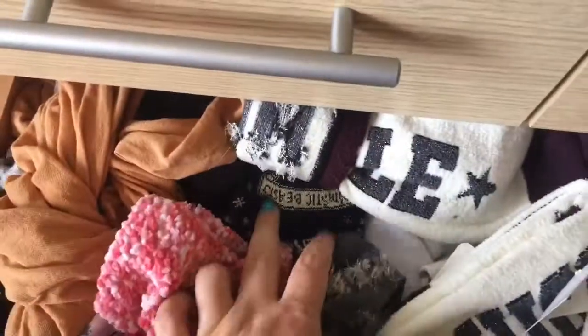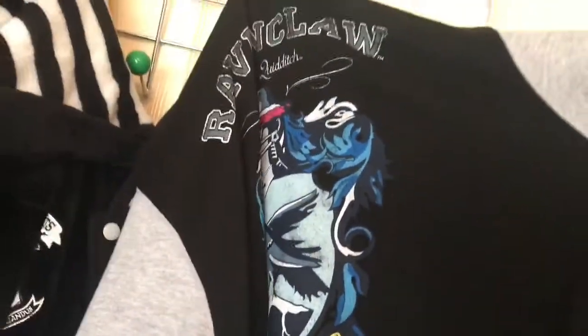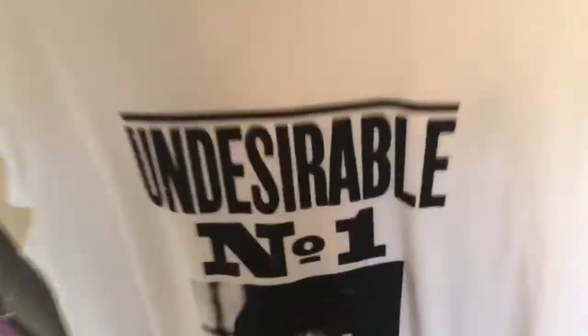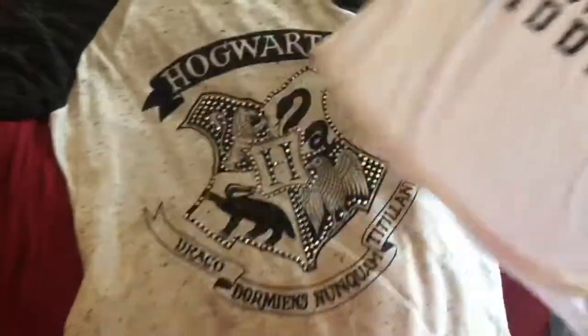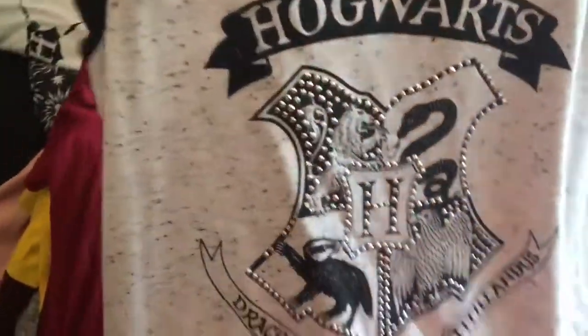They're all in the attic. Drawers full of Harry Potter socks — I've got Fantastic Beasts socks. Ravenclaw jacket. Undesirable Number One t-shirt. I've got a Slytherin scarf, Fantastic Beasts bag. I had no idea how much Harry Potter clothing I actually had. Harry Potter tracksuit bottoms, Harry Potter t-shirt, another Harry Potter t-shirt, another Harry Potter t-shirt, Fantastic Beasts t-shirt, another Harry Potter t-shirt.